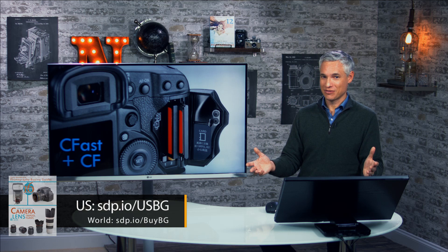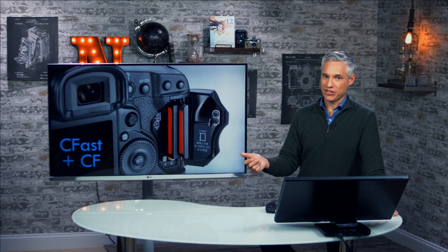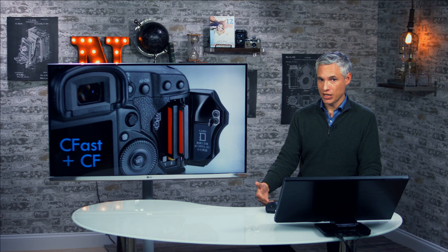These cameras have two memory card slots, as any professional camera should. They come equipped with one CF card and one CFast card. CFast is basically an updated version of the CF card standard that requires new memory cards but allows you to write much faster. Things like 16 frames a second and 4K at 60p require you to use the new CFast card, so you might have to invest in some new memory cards — but you can still use your old cards in the CF card slot.